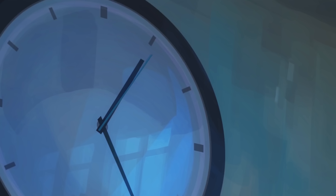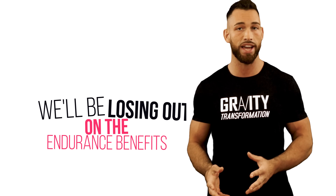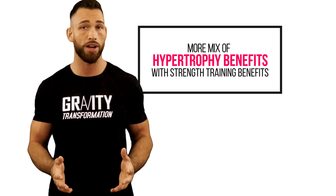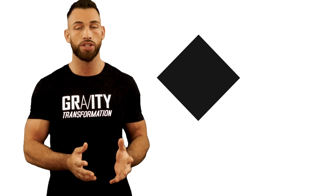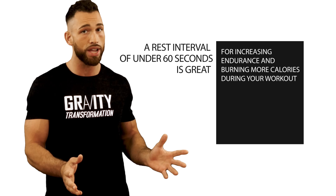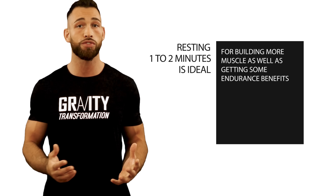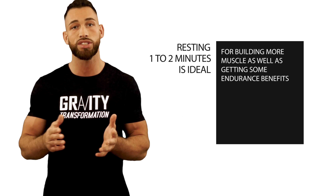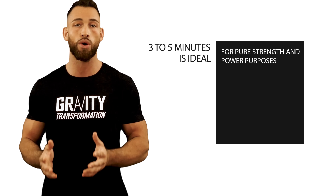What if we select a rest time that's a little less than three minutes — let's say two to three minute breaks? With this kind of rest interval, we'll lose out on the endurance benefits that shorter rest times under two minutes provide, but we will get more of a mix of hypertrophy and strength training benefits. To sum this up: under 60 seconds is great for endurance and calorie burn; one to two minutes is ideal for building muscle with some endurance benefits; two to three minutes is ideal for muscle and strength; and three to five minutes is ideal for pure strength and power.